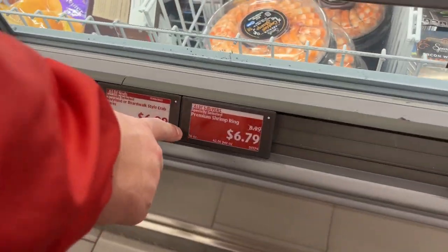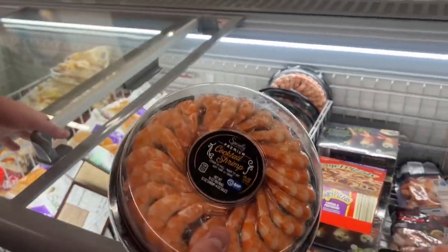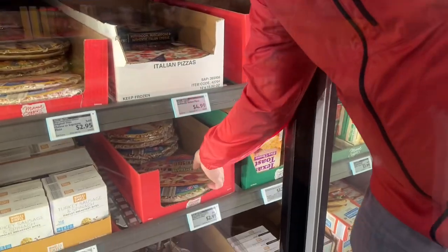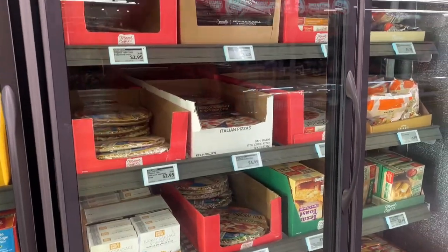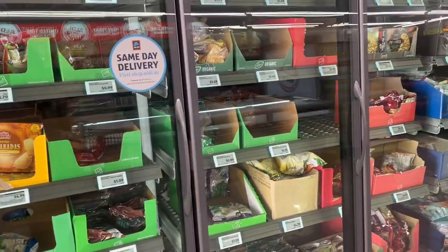Hey, I want this! Let's show them what this is — 16-ounce shrimp ring, $6.79. Where else are you going to find that? 16 ounces. What else are you going to get? This 15.8-ounce pizza for $2.95. Of course they do have fancier pizzas, but that's the cheap one. Breakfast sausage — 10 links, 6.4 ounces, $1.49.